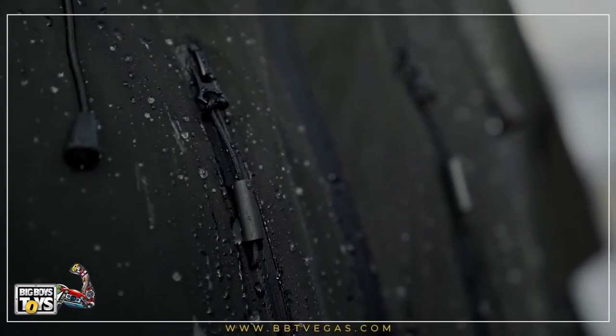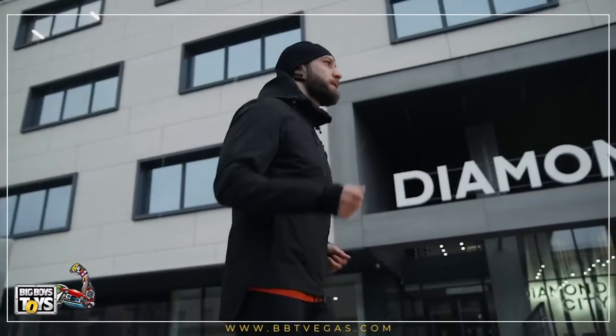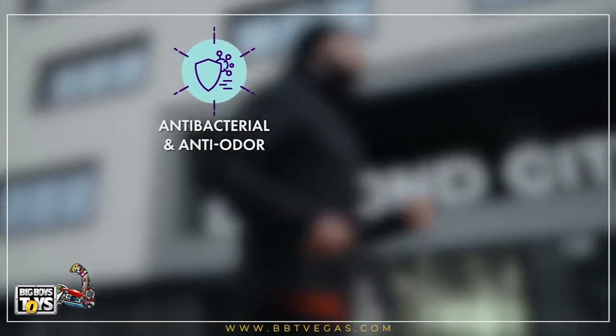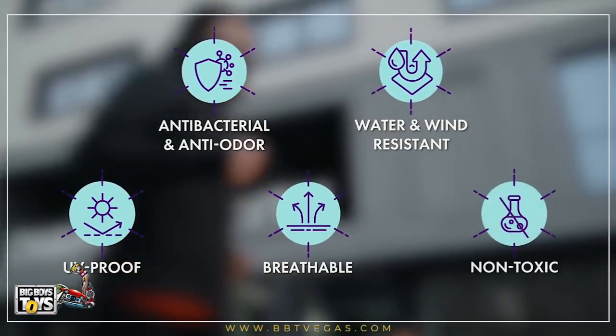Even our zippers are water-resistant, to keep your pockets and valuables nice and dry. Our graphene-infused material is also naturally anti-odor, wind-resistant, UV-proof, and made with breathable and non-toxic materials.